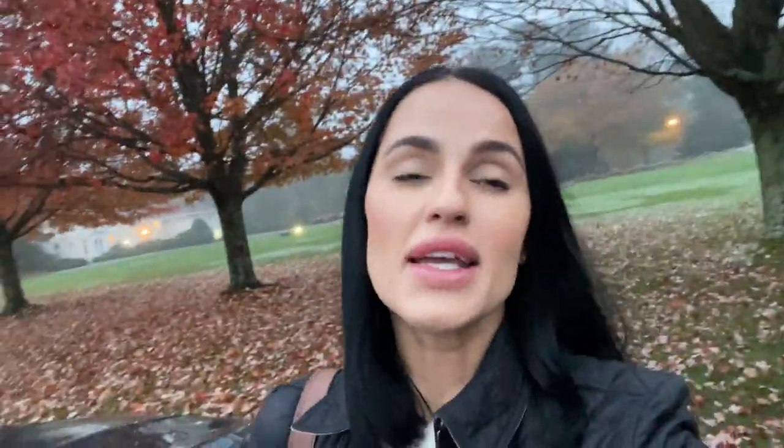I just arrived at the inn. As you can see, my hair is probably all frizzy — it's very cloudy. But there's a beautiful water feature right there, a water fountain. In the video it doesn't seem as big, but in person it's huge. I parked my car and now I'm heading into the inn.